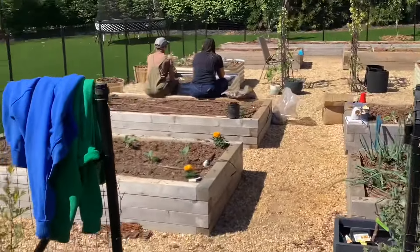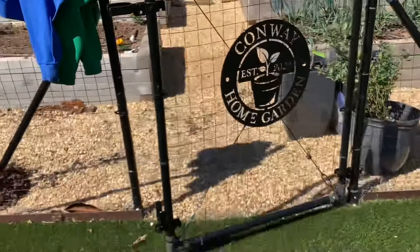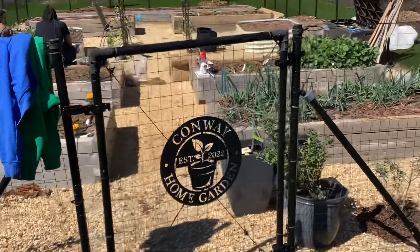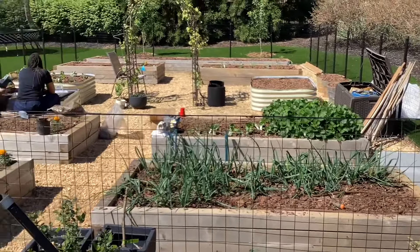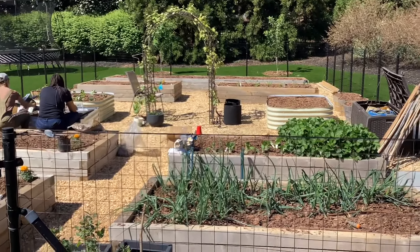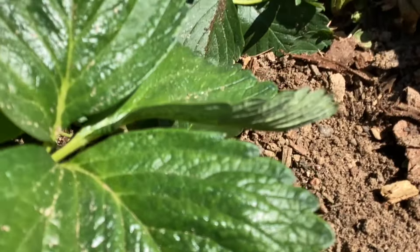We are grateful to be here at the Conway Layla Ali home garden. As you can see, it was established in 2022. Onions popping, strawberries popping, blueberries popping, grapes got grapes on them. We'll take a closer look in the morning. As you can see, we got strawberry fruits just beginning.